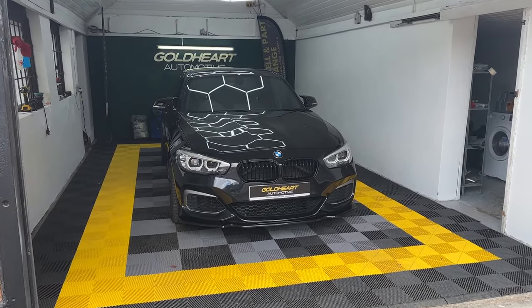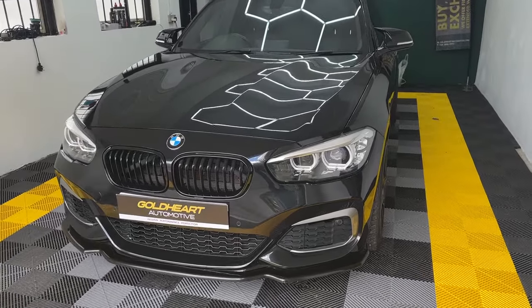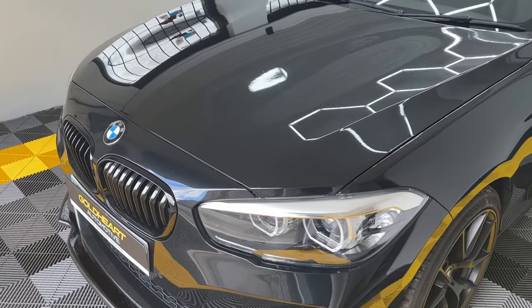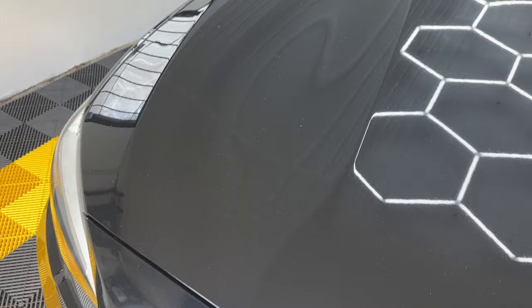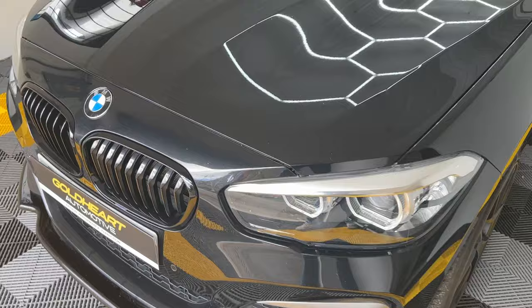Hello and welcome to this walk around video of this BMW M140i Shadow Edition. My name is Ish from Goldheart Automotive. Joining here today on a 2018 M140i finished in Black Sapphire Metallic, the car is in really good condition and has done just under 46,000 miles.